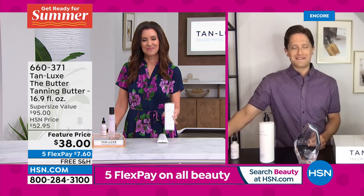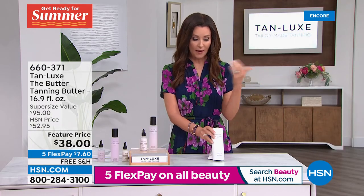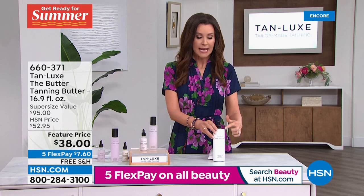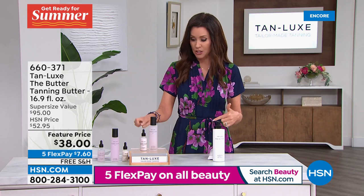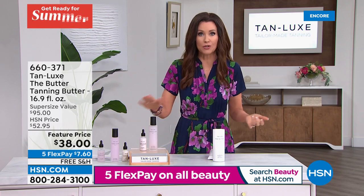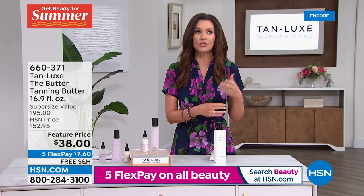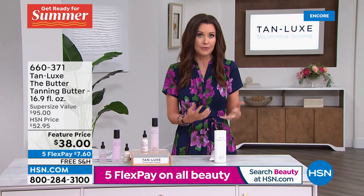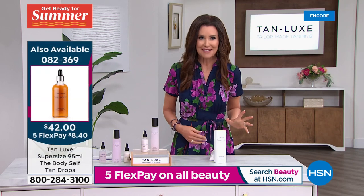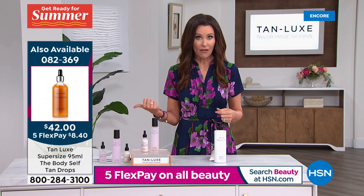Thanks so much, Shannon. By the way, we showed the drops — one of the things I do, especially at the beginning of summer, is I add the drops into my gradual. You can also add the drops into your SPF if you want, or into your body serum. That is a way to deepen your tan — you get to choose. You can add two drops for a little more glow, three drops, four drops, or the whole amount if you want that really rich tan. Those are on sale.